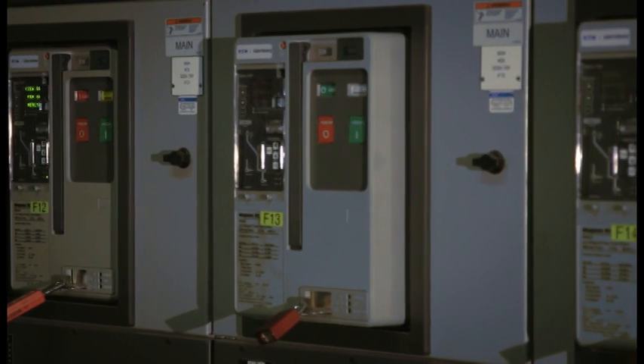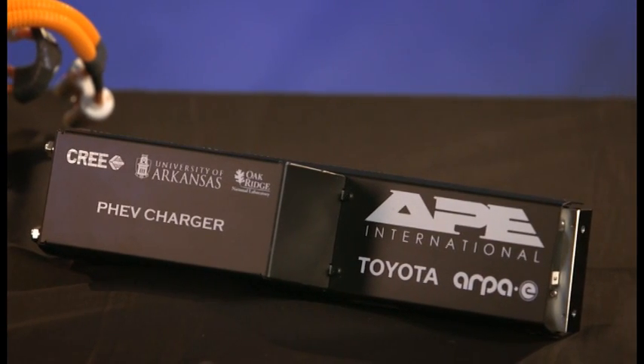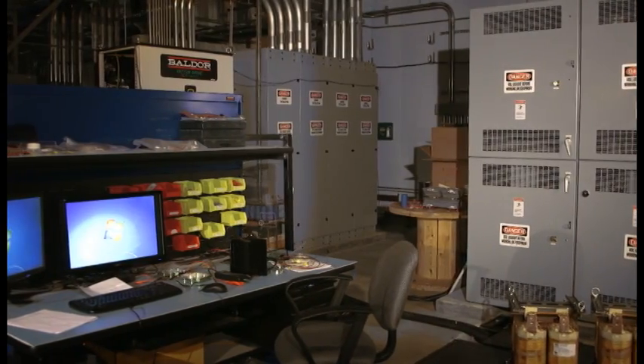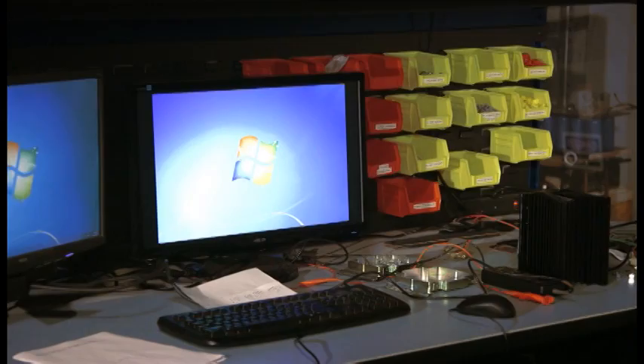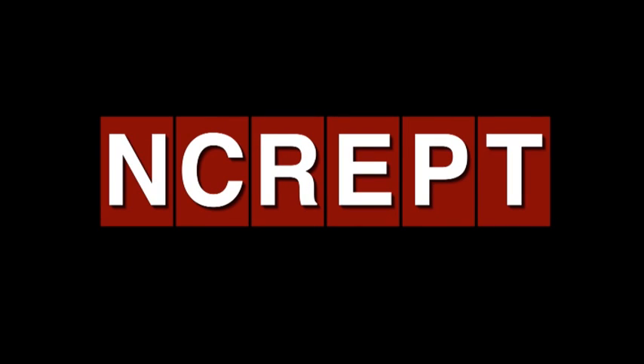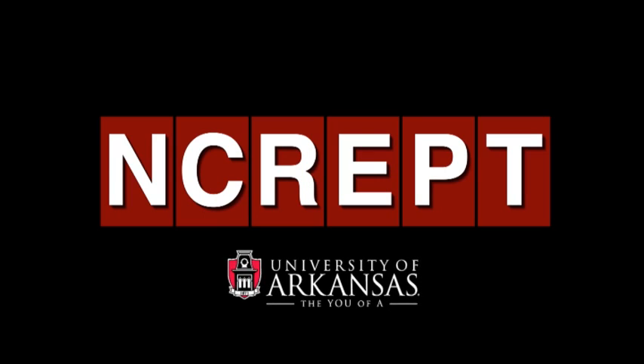Our research addresses things the world will always need: faster, cheaper, and smaller electronic devices, and reliable, distributed, and renewable sources of energy. Here at the University of Arkansas, we're going from the basic science all the way to commercialization. This is producing a transformation in electronics technologies that will positively impact the world through energy, the environment, and the economy.